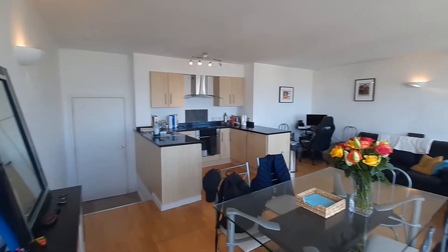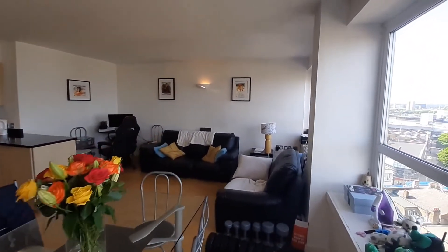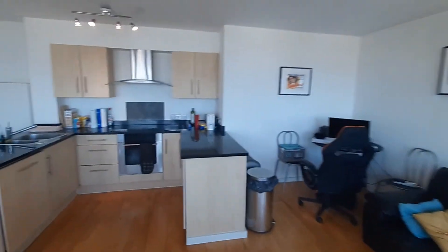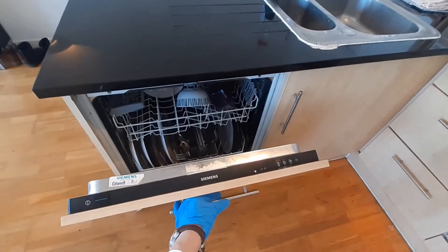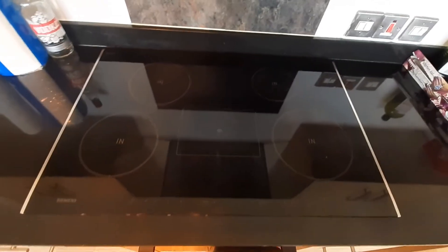The living area is very spacious and comprises an open plan kitchen. The kitchen is well planned as you have everything you need around you. You have a dishwasher, fridge and freezer, a big comfortable hob and an oven.